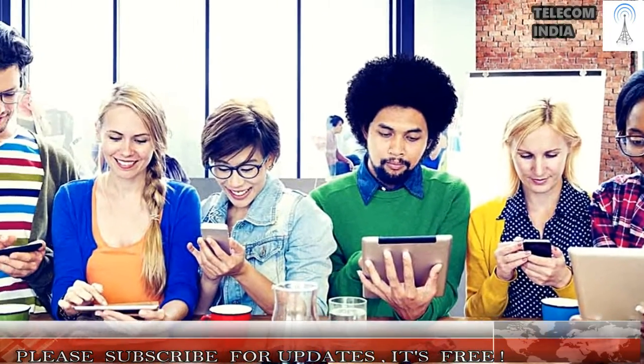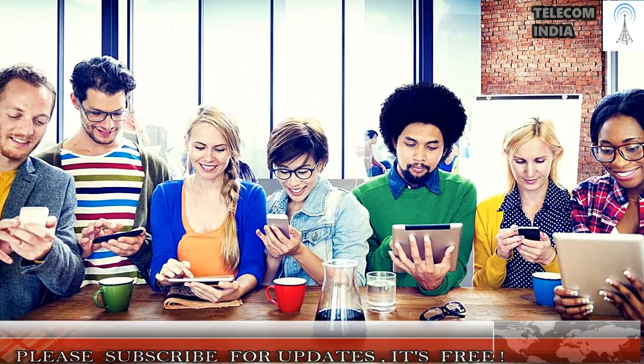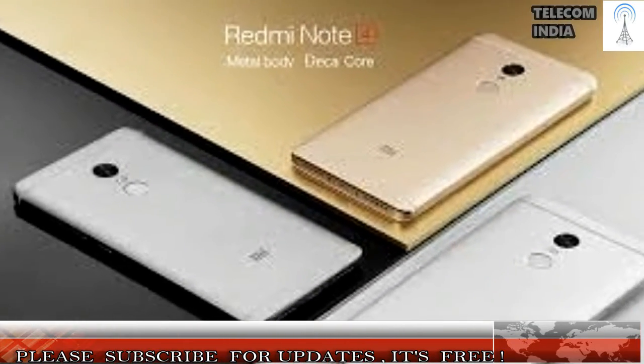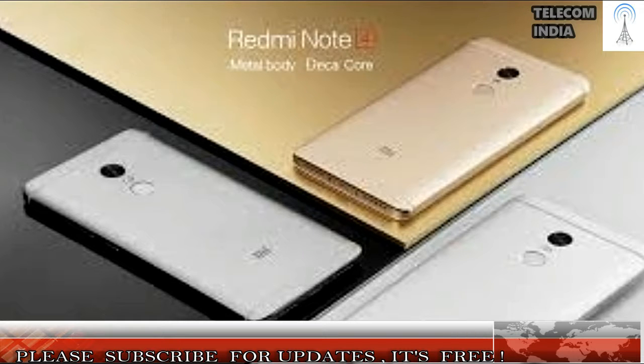Additionally, the Redmi Note 4 comes with a 5.5-inch Full HD display with 2.5D curved glass on top, the Snapdragon 625 SoC, and a 4,100mAh battery. On the imaging front, the smartphone comes with a 13MP rear camera with phase detection autofocus and a 5MP front shooter.